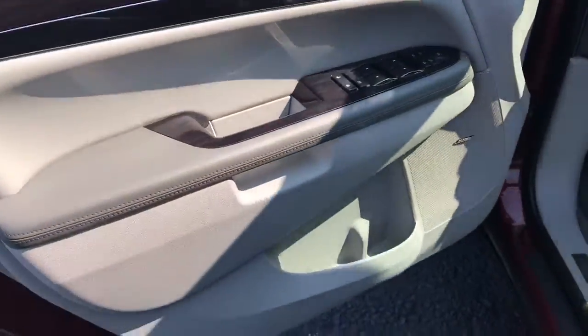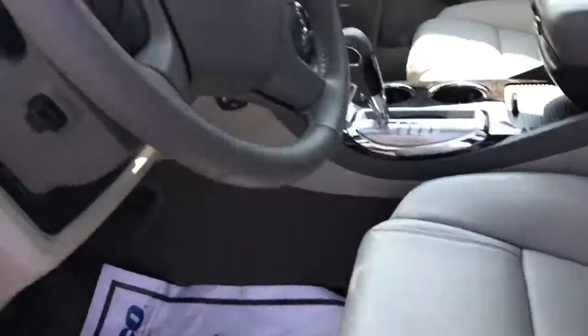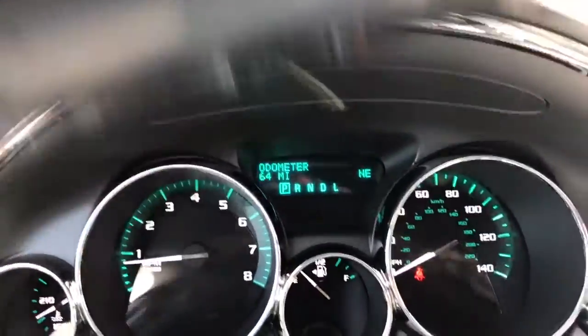It does have power windows, power locks, power mirrors, memory adjusting seats for two. It has the Bose premium sound, eight-way power adjustable seats with lumbar. These seats are also heated. This Buick currently has 64 miles on it as you can see there.